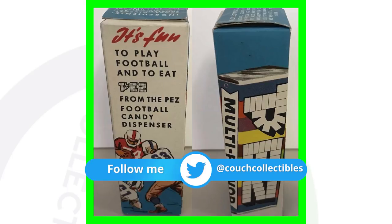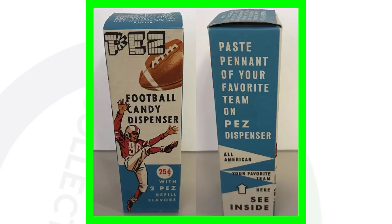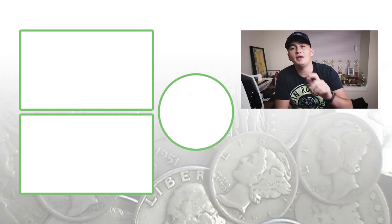And then we have a vintage PEZ football candy dispenser that is still in the box. You can see it was originally 25 cents and came with two candy refills — amazing to think it was only 25 cents. This one sold for over $500.